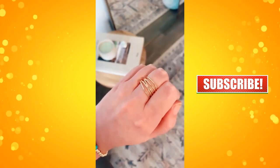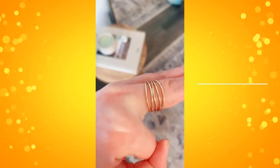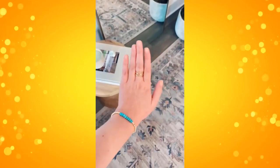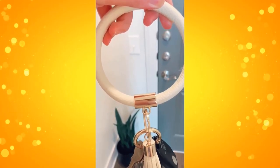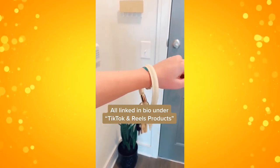Next is this turquoise and gold beaded bracelet along with this little ring that I think is super cute and unique. Both are under $11. And then lastly is this wristlet keychain that is really nice because you can wear it on your wrist and still carry a bunch of things in your hands, and it comes in tons of different colors.